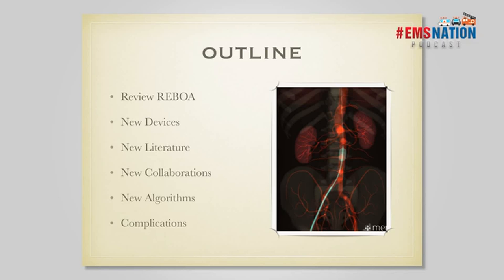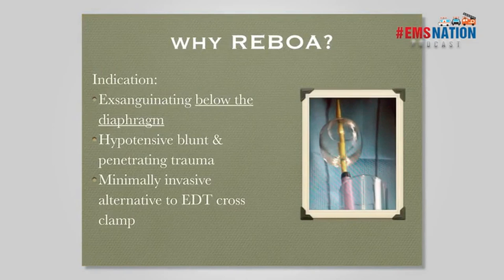You guys probably know about REBOA — that's why you're here. In the simplest terms, it's a way to control hemorrhage. We use it as a mechanical way to control hemorrhage. We use it for patients that are exsanguinating below the diaphragm — bleeding in their pelvis, bleeding in their belly, or with a very proximal lower extremity amputation. Essentially it's for non-compressible hemorrhage in the torso — this isn't used for something you can put a finger on.